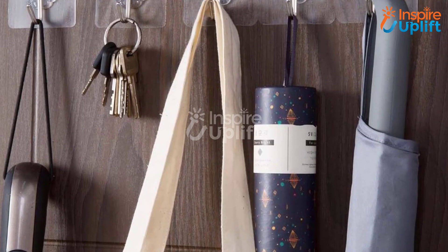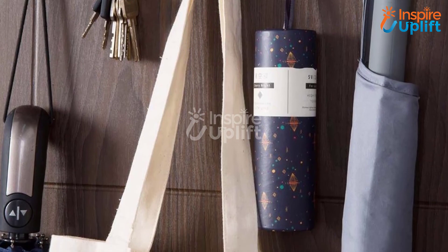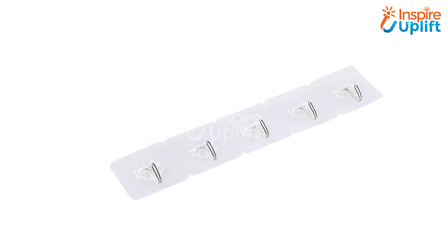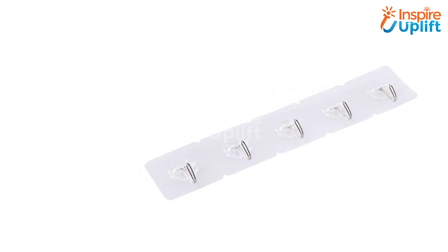At number 1, we have wall adhesive hooks. Attach these hooks to your kitchen wall, cabinets, interior wall, or anywhere, and allow them to hold your cooking spoons and utensils conveniently. The hooks come with a transparent design and look stylish when stuck on the kitchen wall. Like this video and share with your kitchen expert colleagues.